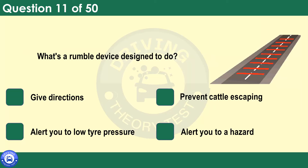What's a rumble device designed to do? Give directions. Prevent cattle escaping. Alert you to low tyre pressure. Alert you to a hazard. A rumble device consists of raised markings or strips across the road designed to give drivers an audible, visual and tactile warning. These devices are used in various locations, including in the line separating the hard shoulder and the left-hand lane on the motorway, and on the approach to some hazards, to alert drivers to the need to slow down.